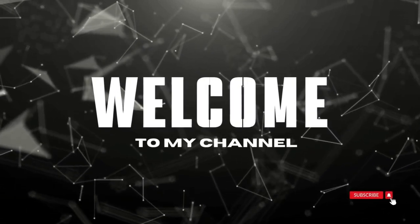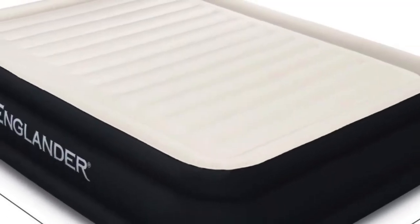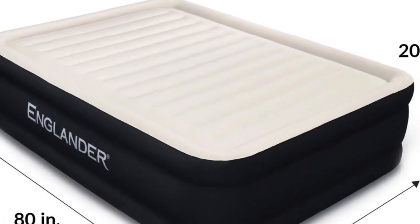Welcome to my channel. Mattresses have welded seams that provide exceptional strength and durability.